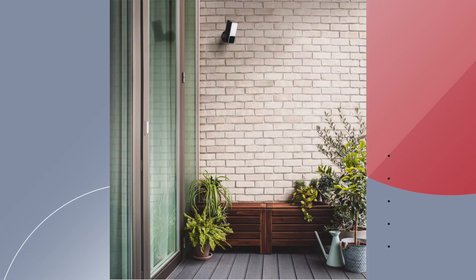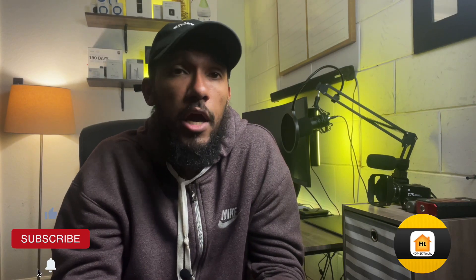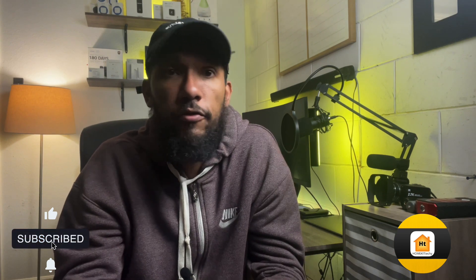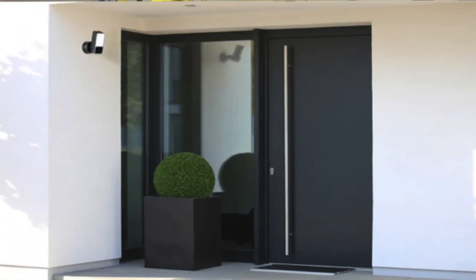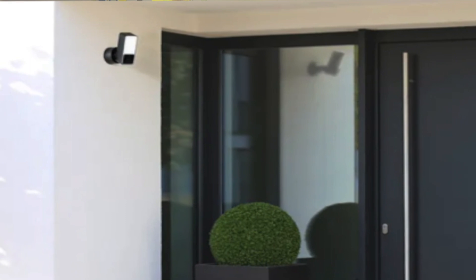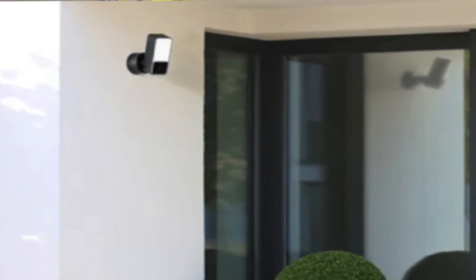The EVE Outdoor Floodlight Camera will be available April 5th, 2022, priced at $250. It will feature 1080p video, a 157-degree field of view, infrared night vision, and infrared motion detection covering 100 degrees with a reaching distance of 30 feet. This is the second HomeKit Secure Video capable camera alongside the Metatmo Outdoor Camera.